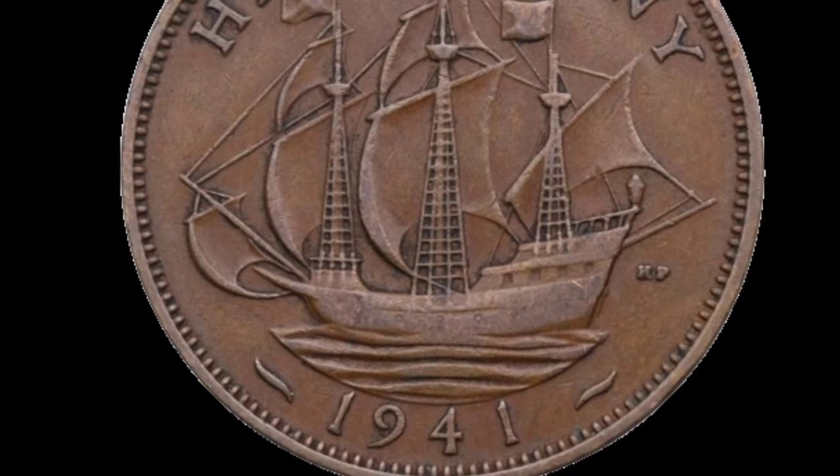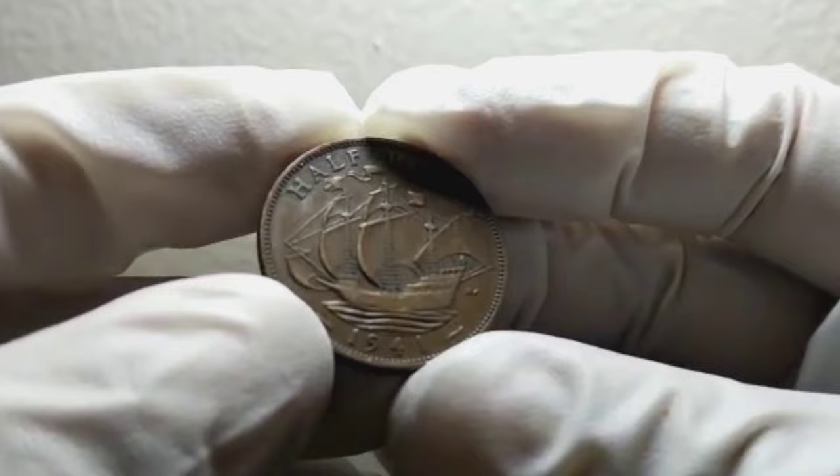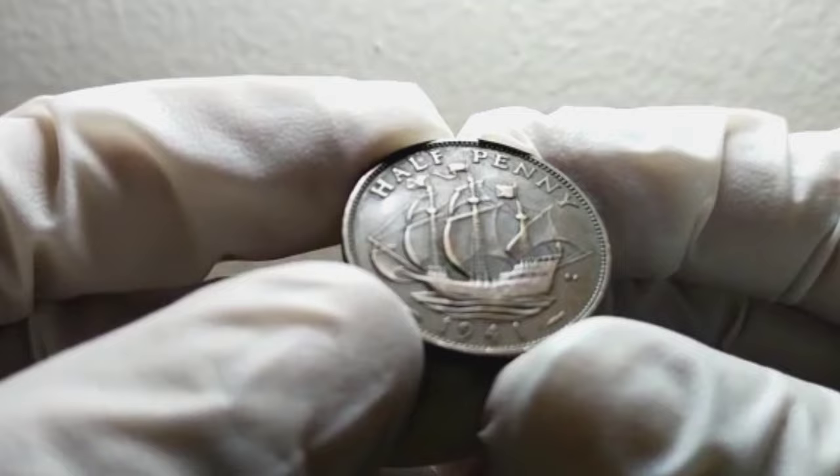Now let's step back in time to 1941. The United Kingdom was in the midst of World War II, facing many challenges on the home front. The half-penny, or ha-penny as it was commonly called, was an important denomination during this period. It was used for everyday transactions and played a significant role in the economy.